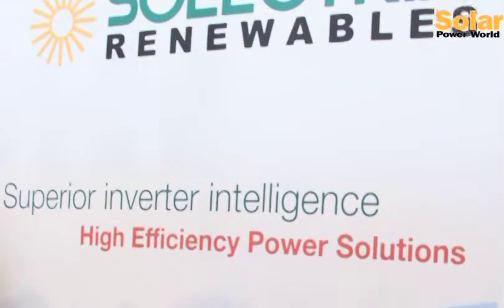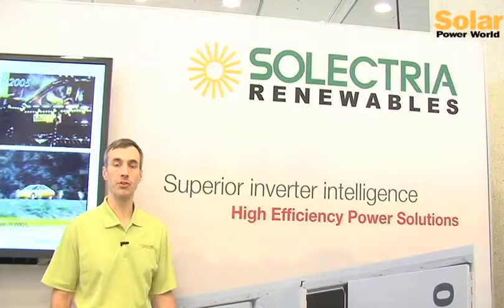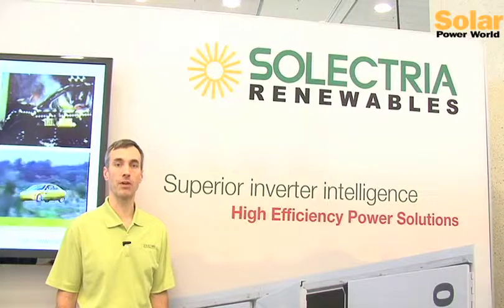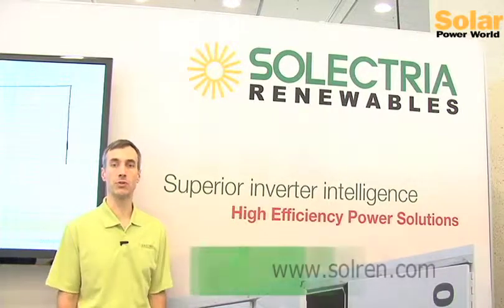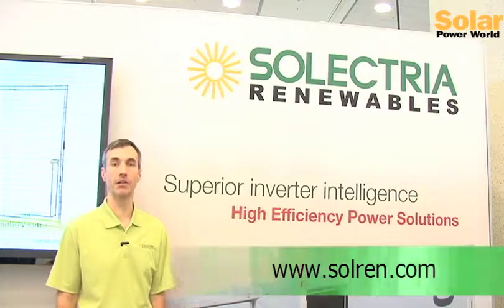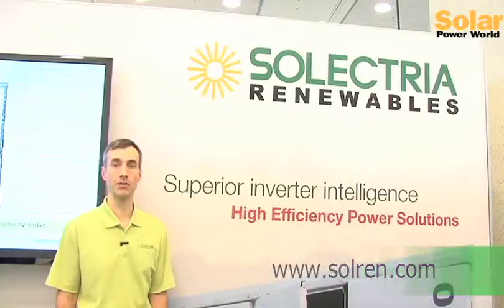Coming up in the future will be a 1000-volt version of the XT inverter for even larger utility-scale projects. This is going together with smart grid features that can help the penetration of more and more PV in the world and have a positive impact on the utility grid, as opposed to a negative impact without those features.